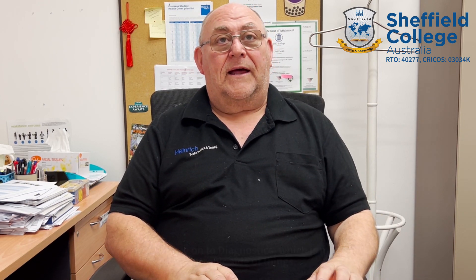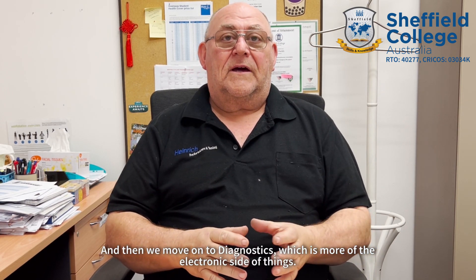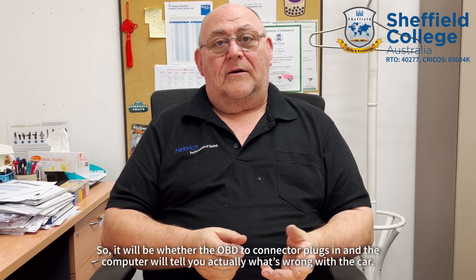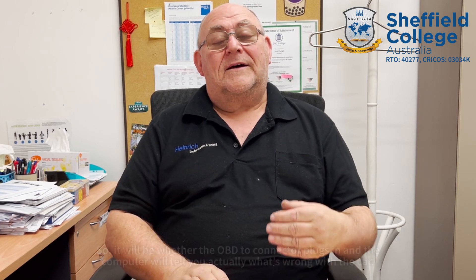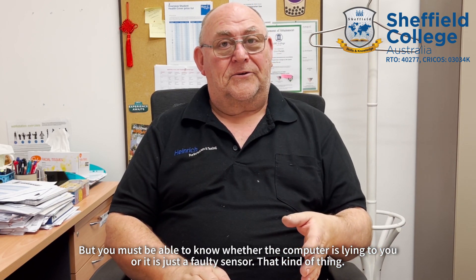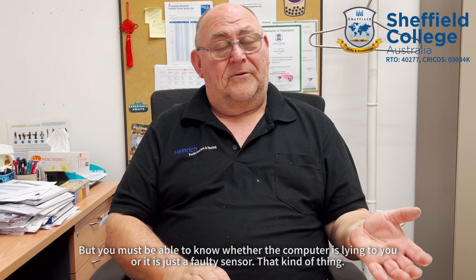Then we move on to diagnostics, which is more of the electronic side of things. That's where the OBD2 connector plugs in and the computer tells you what's wrong with the car — but you need to know whether the computer is lying to you or it's just a faulty sensor.